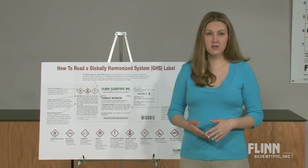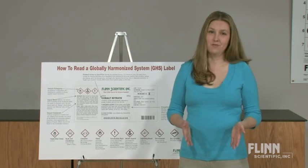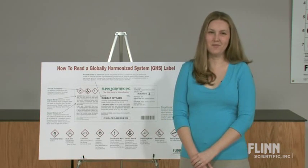With the addition of pictograms, signal words, hazard statements, and precautionary statements, it's easy to feel overwhelmed. But don't worry — Flynn is here to help you navigate the changes.